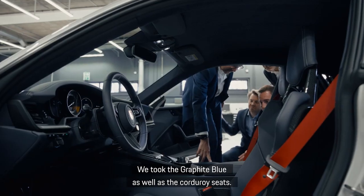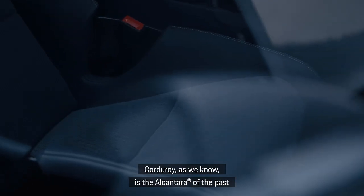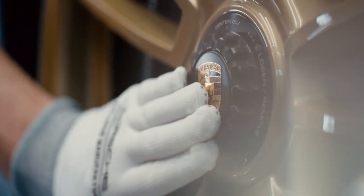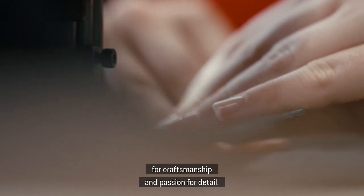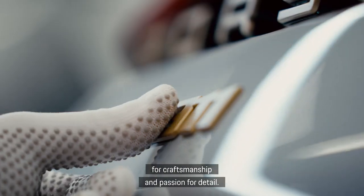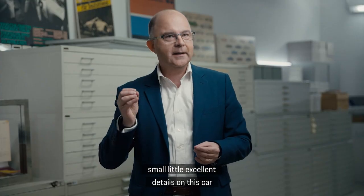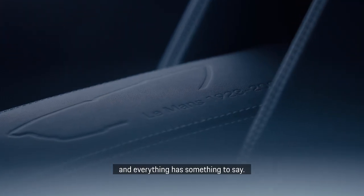We took the graphite blue as well as the corduroy seats. Corduroy, as we know, is the Alcantara of the past — to keep the driver in the seat. Porsche Exclusive Manufacture always stands for craftsmanship and passion for detail. You have so many small, excellent details on this car, and everything has something to say.